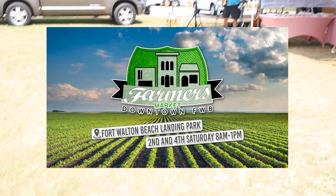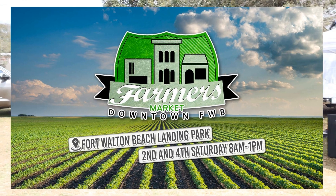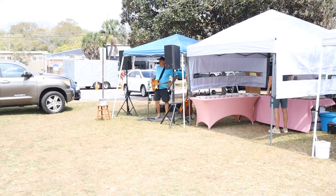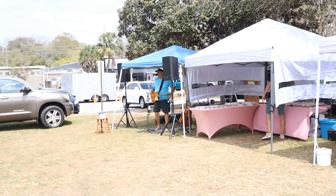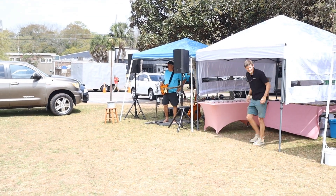We're here in downtown Fort Walton Beach at The Landing. We're gonna check out the Farmers Market here on a lovely Saturday afternoon. It turned out to be an absolutely gorgeous Saturday. We get together here at The Landings Park every second and fourth Saturday of each month from 8 a.m. until 1 p.m. Glad to have you with us today.